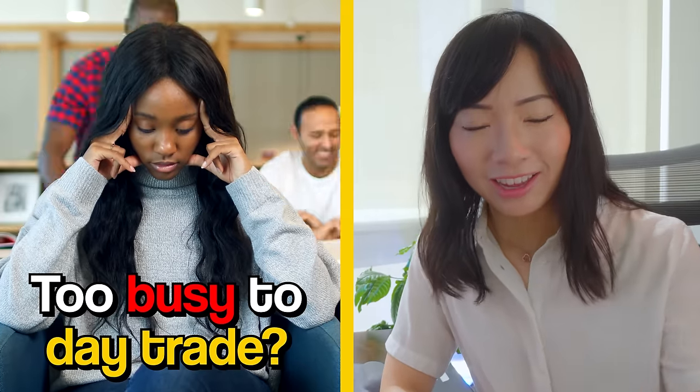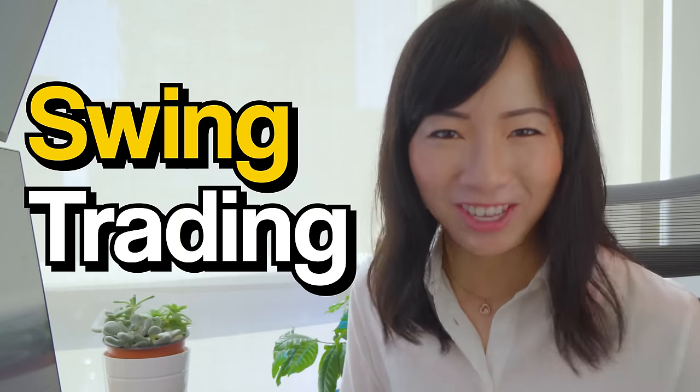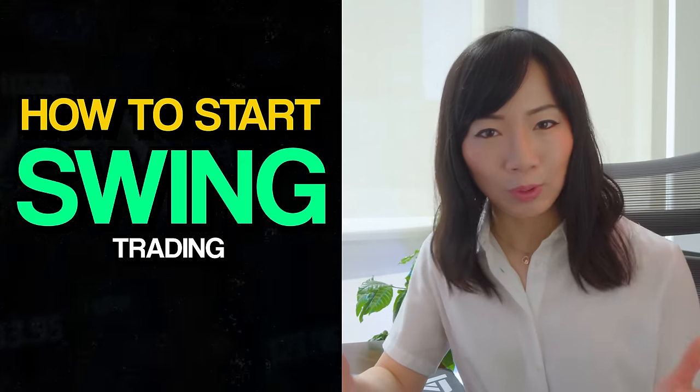Are you too busy to day trade? Is day trading too fast, too risky for you? Well, swing trading might be perfect for you. Welcome back to another Humboldt Trader video. Today we have a highly requested topic: how to start swing trading.